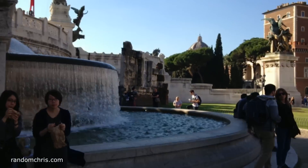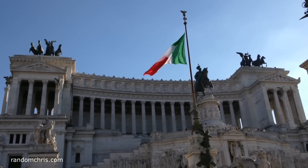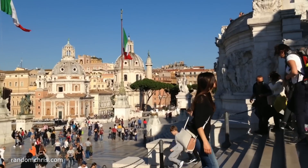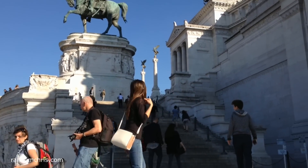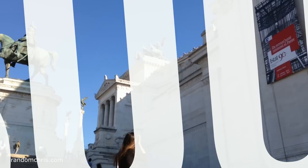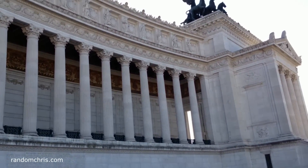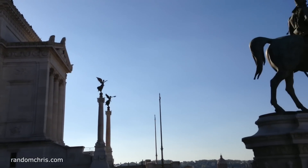Here we are arriving at our next attraction, the Altar of the Fatherland, l'Altare della Patria. This is one of the more recent additions to Rome's skyline, having been completed in 1925. This monument was built in honour of the first king of a unified Italy, and has a massive area of 17,000 square metres. This makes it the largest monument in Rome, but has also caused some controversy over the years, mainly because of the archaeological damage that was caused during its construction.